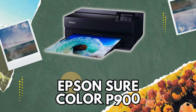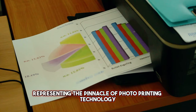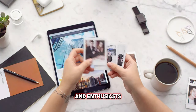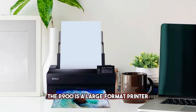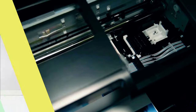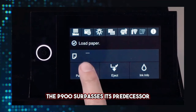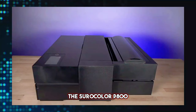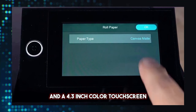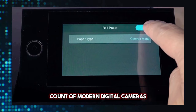3. Epson SureColor P900. Let's talk about the Epson SureColor P900, representing the pinnacle of photo-printing technology. Designed specifically for professional photographers and enthusiasts, the P900 is a large-format printer capable of handling up to 17-inch wide prints. As the latest addition to Epson's esteemed line of large-format photo printers, the P900 surpasses its predecessor, the SureColor P800. With double the cartridge capacity, a compact footprint, and a 4.3-inch color touchscreen, the P900 caters to the high megapixel count of modern digital cameras.